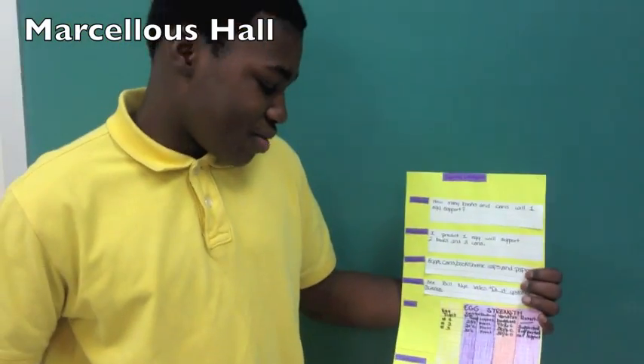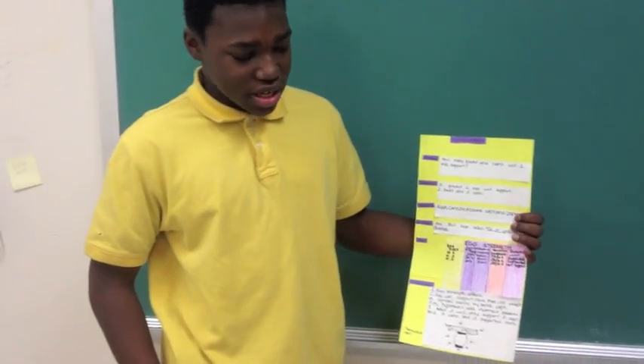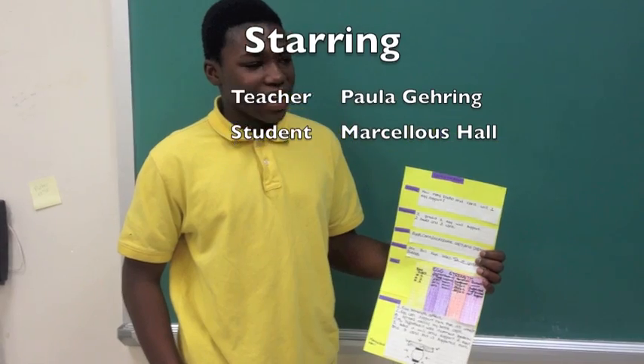Oh! It helps you. The data was that one egg supported four books and six cans. But on the second time, it supported five books and six cans. I like how the egg had no strength to hold that much weight.